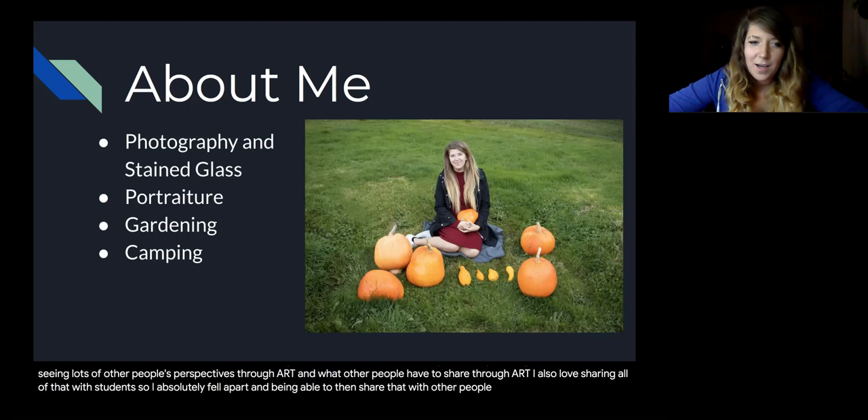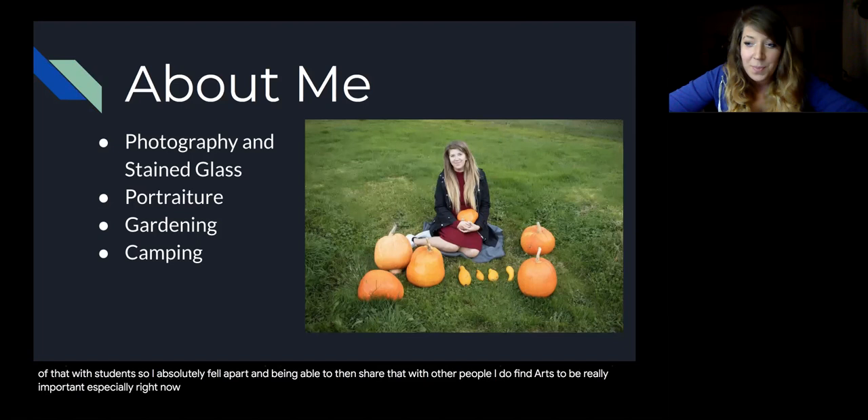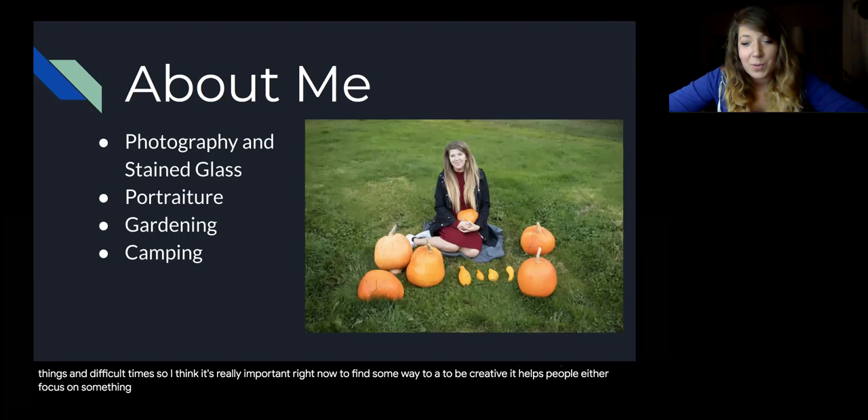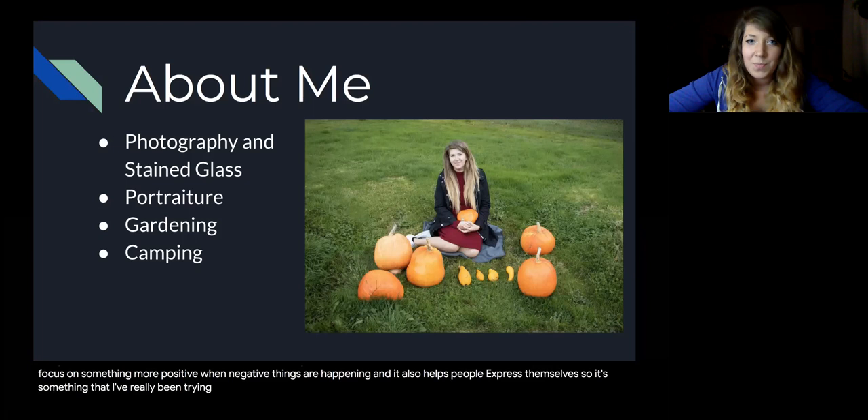I find art to be really important, especially right now. I think we all need art more than ever, and we all really need a way to be creative in our lives. Art can really help people get through difficult things and difficult times — it helps people focus on something more positive when negative things are happening, and it also helps people express themselves. That's something I've really been trying to instill and encourage in students.